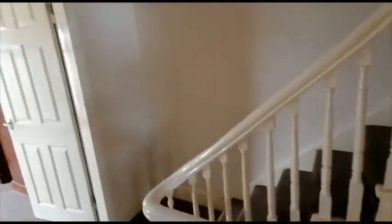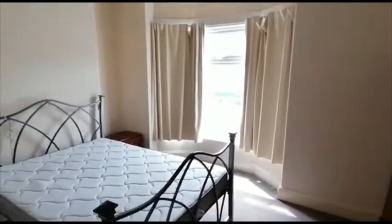It sits at the back of the house. Main bedroom to the front, with a front-aspect bare window.